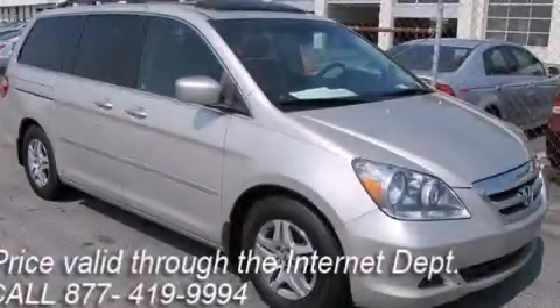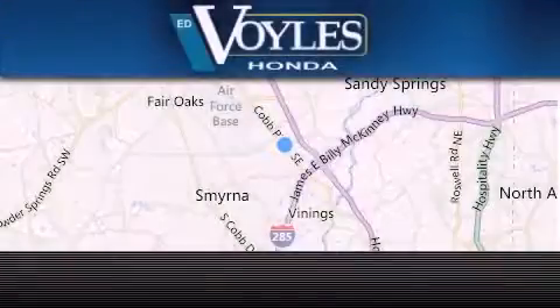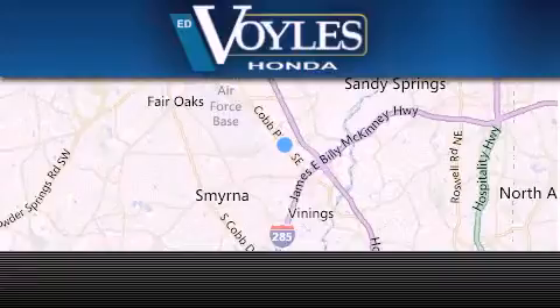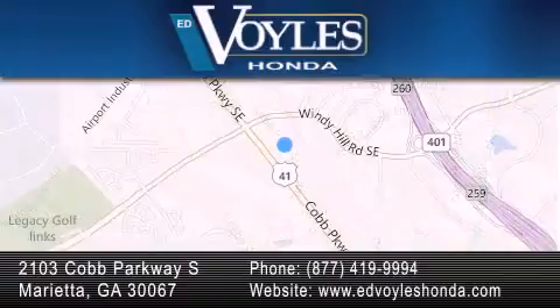Contact us today to schedule your opportunity to see this automobile in person. Ed Voil's Honda is located at 2103 Cobb Parkway South in Marietta. Our goal is to exceed all of your expectations to ensure that you'll return for future visits.